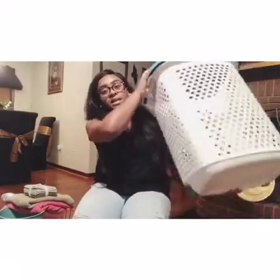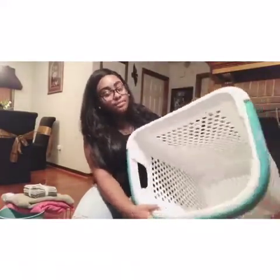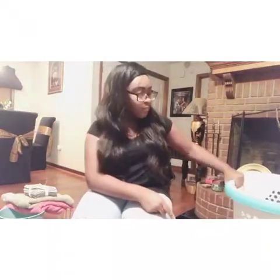I got this laundry basket from Walmart - it's got wheels on it and a handle. It's actually pretty big, which I'm just now realizing, but I've been wanting one with wheels. I'm gonna have to tote my laundry basket from my room to my car so this is great. I got it for like $12 to $13.